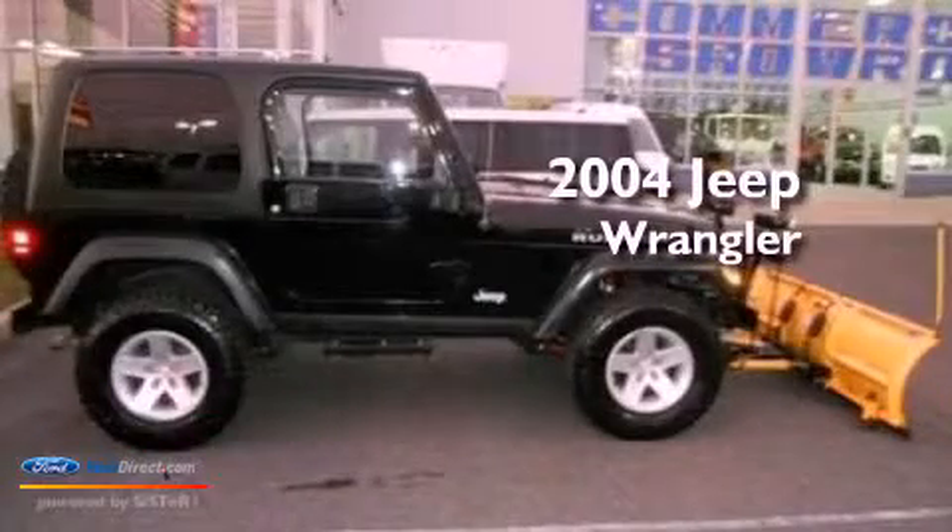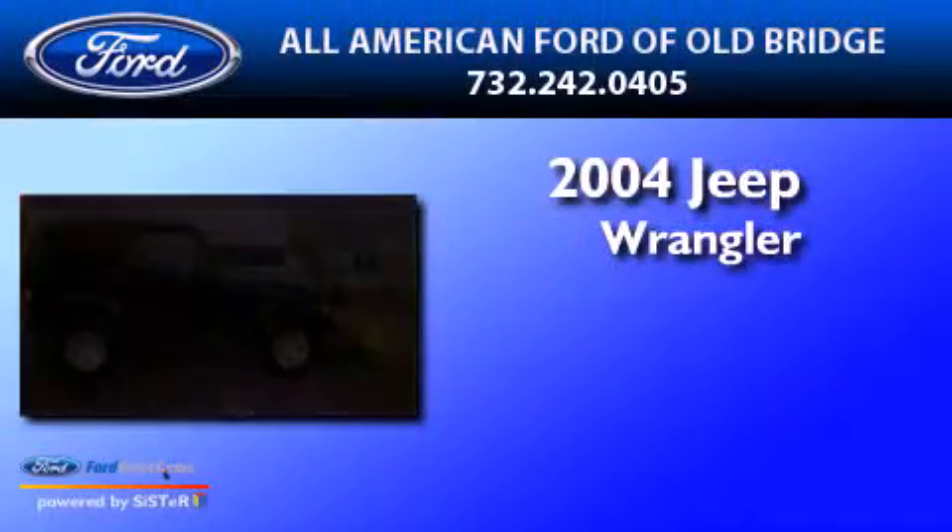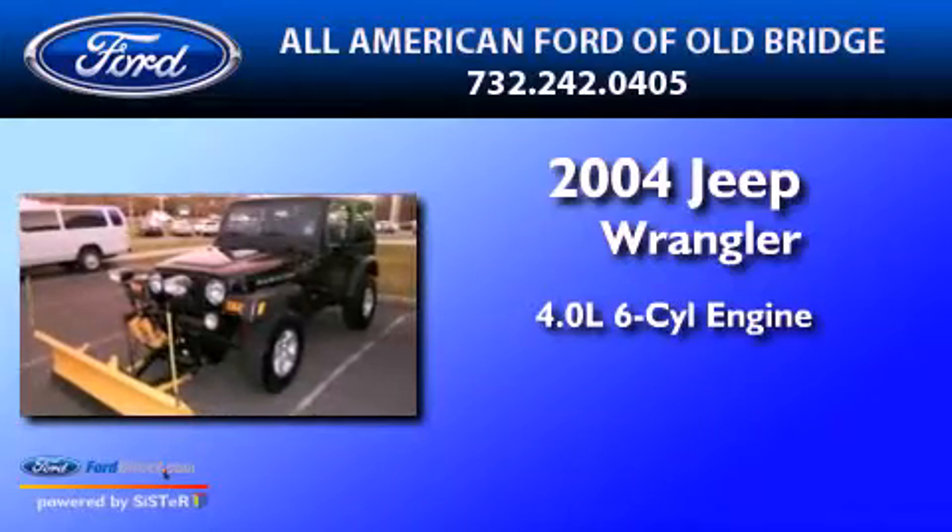This is a 2004 Jeep Wrangler. It has a 4.0-liter six-cylinder engine and a manual transmission.